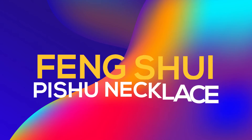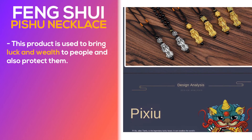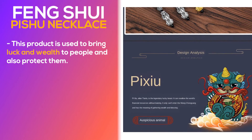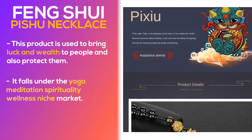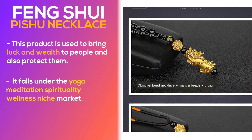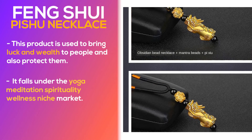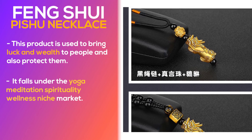Number 2: Fung Shui Pishu Necklace. This product is used to bring luck and wealth to people and also protect them. It falls under the yoga, meditation, spirituality, wellness niche market and seems to have a lot of untapped potential. So far there haven't been many orders on AliExpress, so you could definitely take advantage of this. Adding to this, many other similar products were huge winners before on the market.